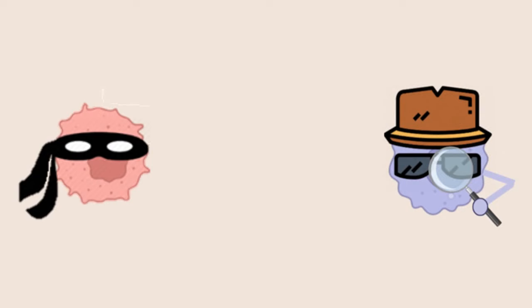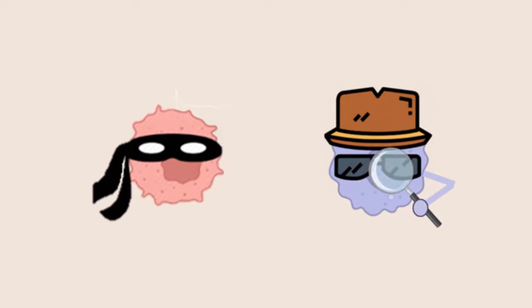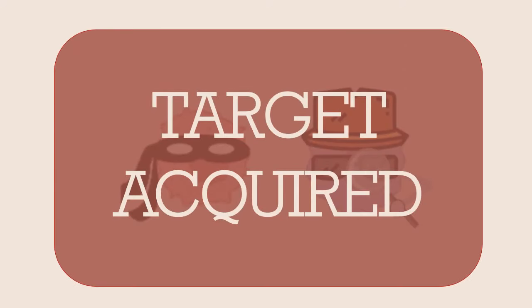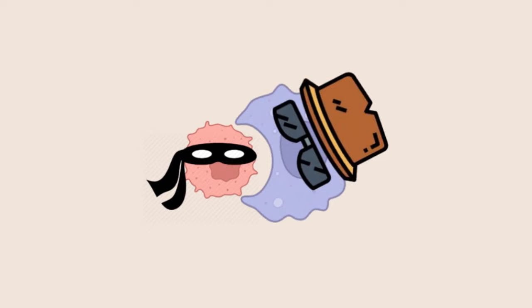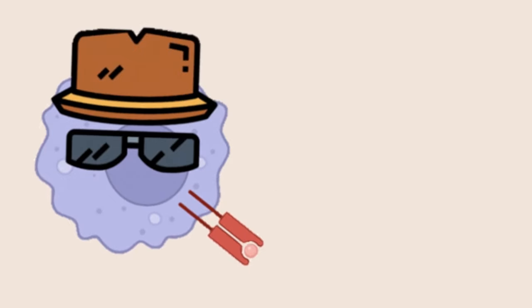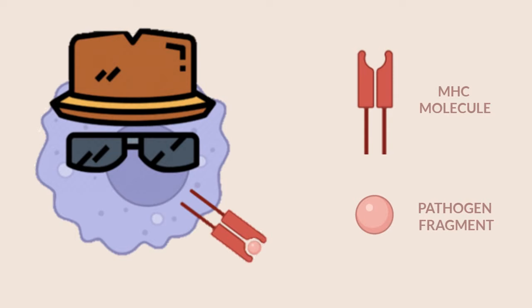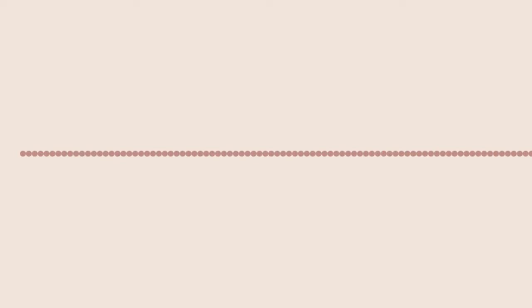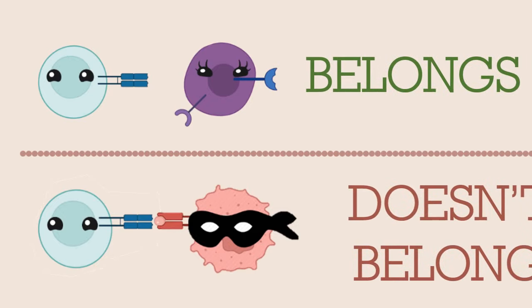When our bodies encounter foreign particles, we have cells known as antigen-presenting cells that act like the detectives of our body, and they're able to find and identify these invaders. They then engulf them and break them up into tiny pieces. The detective cells then take one of these pieces and display them on their cell surface using something known as MHC molecules. Most cells express MHC on their cell surface, and the T-cells use these molecules to determine whether a cell belongs in the body or whether it doesn't.